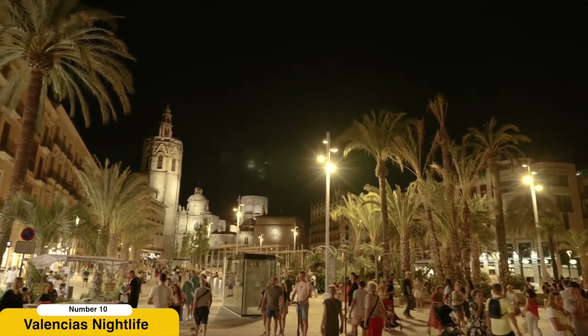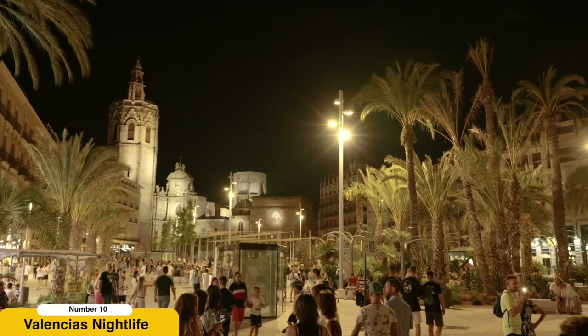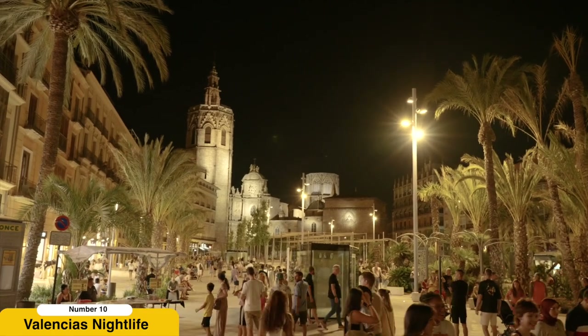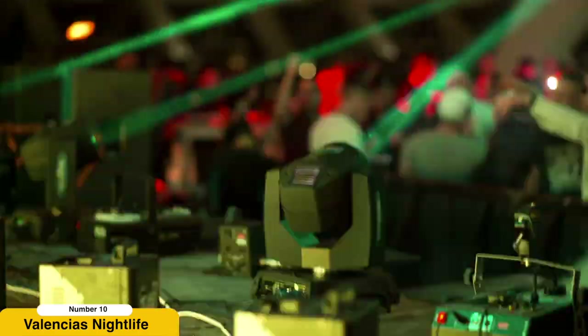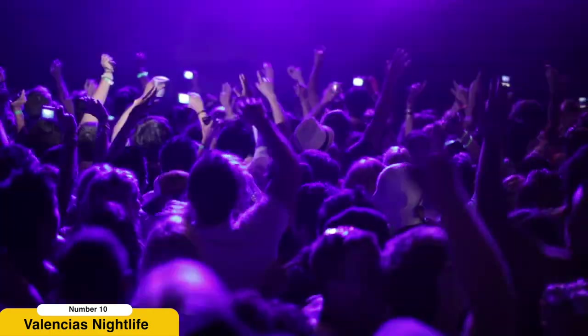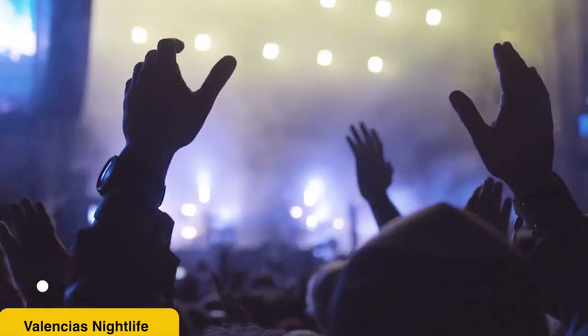Enjoy the nightlife. Valencia offers a vibrant and diverse nightlife scene to suit every taste. Venture to the Ruzafa neighborhood, known for its bohemian atmosphere and trendy bars. Explore its narrow streets lined with charming cafes, art galleries, and boutique shops. Alternatively, head to the Marina Beach Club, located on the waterfront, for a night of dancing, live music, and cocktails with stunning views of the Mediterranean Sea. Experience the lively energy of Valencia after dark and create lasting memories in the city's dynamic social scene.